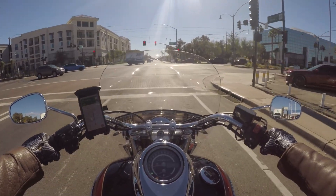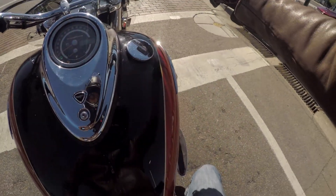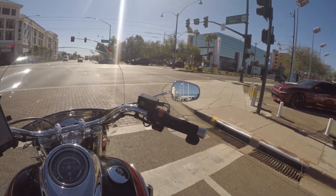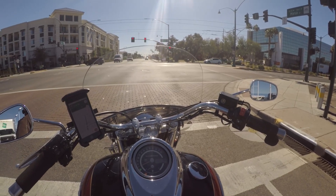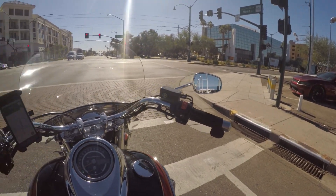I do prefer the sound of a V-twin. I wasn't so sure about this triple when we first got it, but the sound has grown on me — it sounds all right. Especially with these D&D pipes; the stock touring was a pretty quiet motorcycle and the D&D wakes that up quite a bit.